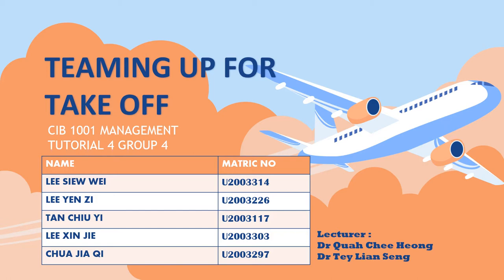A very good morning to Dr. Kua, Dr. Te, and my fellows. First of all, I would like to start the presentation by introducing my group. We are Group 4 from Tutorial 4. I am Li Xiu Wei and my group members are Li Yanzi, Tanqiu Ye, Li Xinjie, and Chua Jiaqi.